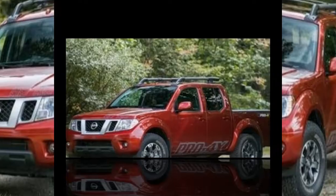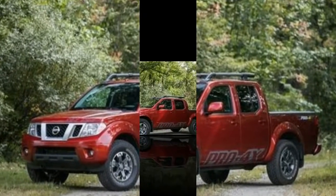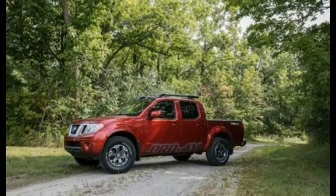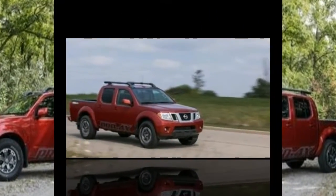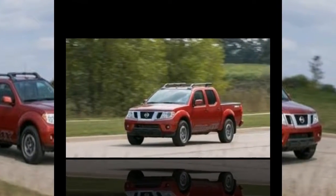The final cost of our Frontier SV King cab 4x4 is $30,575. Compared with the competition, the aging Nissan is less sophisticated but available at a more affordable price.